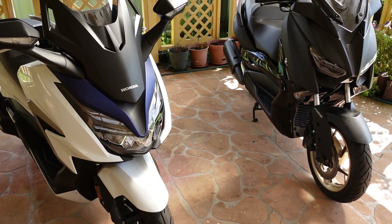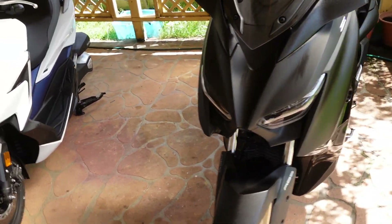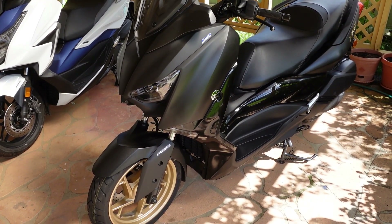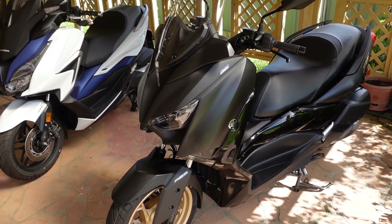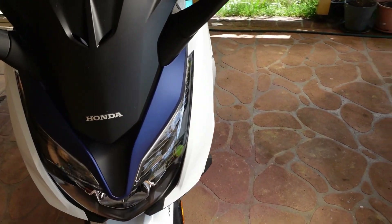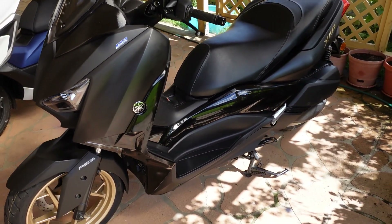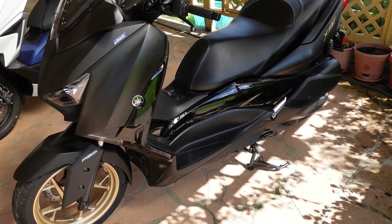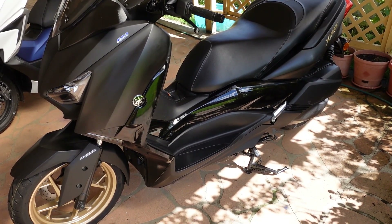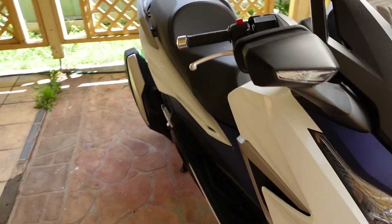Moving on to fit and finish — looking over both bikes in detail, I think the Yamaha is a lot better put together than the Honda. When I bought my Honda, it had a bit of a rattle in the screen and some plastic rattle up front. The Yamaha is assembled in Indonesia and is put together as well as bikes used to be assembled in Japan — really well constructed. The Honda is assembled in Thailand and I think that shows.